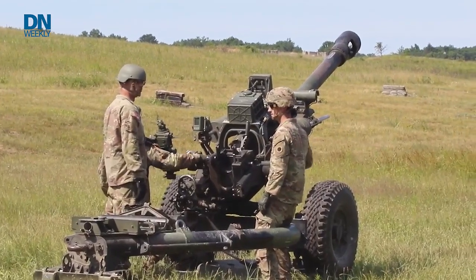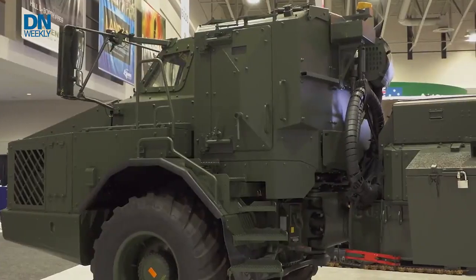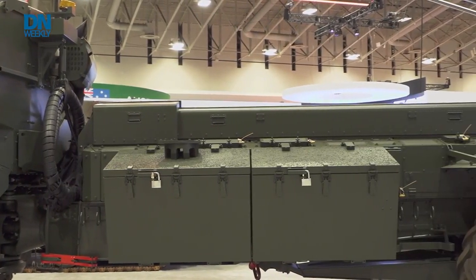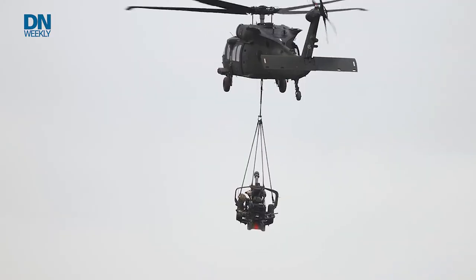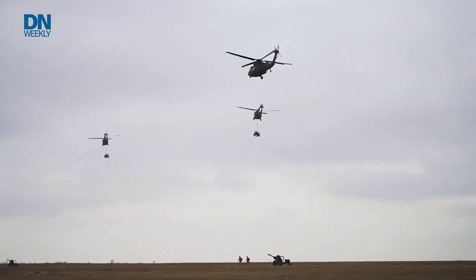The Army is making a decision now about how to replace some of their towed howitzers, and they're looking at mobile howitzers. One of the things that is really good about the Archer is it is very mobile — it can move anywhere. It's modular so we can adjust it to a different truck based on the Army's needs. If you don't want a European truck, can we use a US truck? It can be carried under helicopters and on smaller airplanes, and through that modularity we can get it to where the Army needs it.